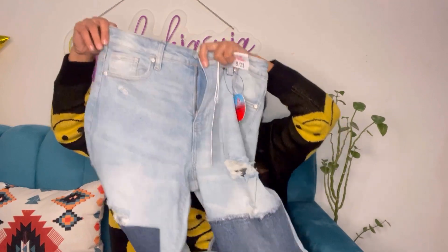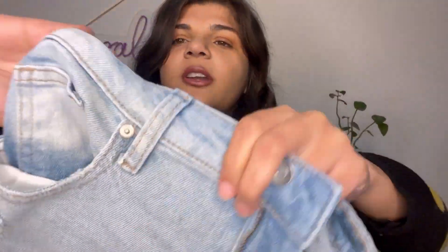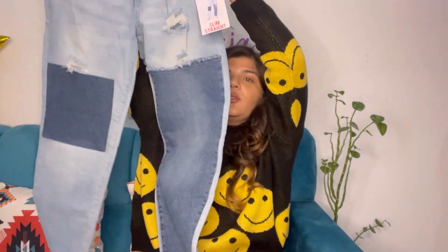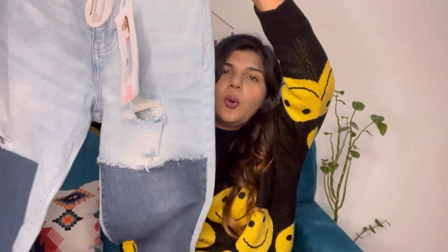The material quality looks great — such a trendy, cool, and great quality pair for just 899 rupees. I think it's totally worth buying. Even if you check on Urbanic you'd have to pay 1300 to 2000 rupees, so 899 is a great deal. I'd recommend grabbing it quickly since some sizes were already out of stock when I ordered.